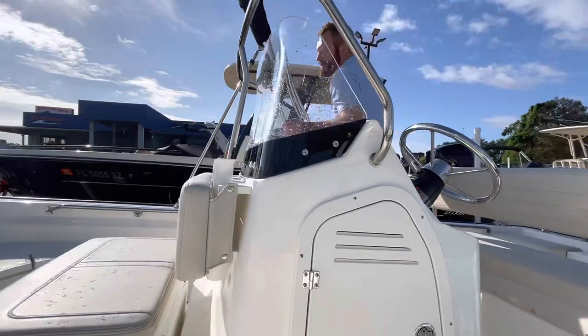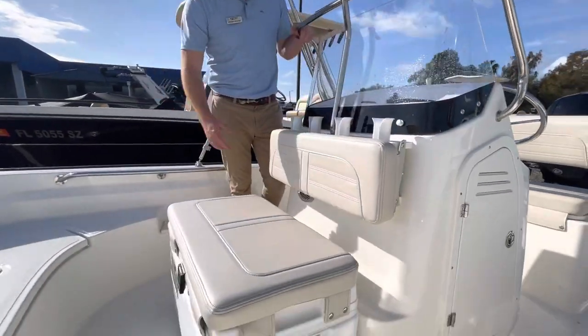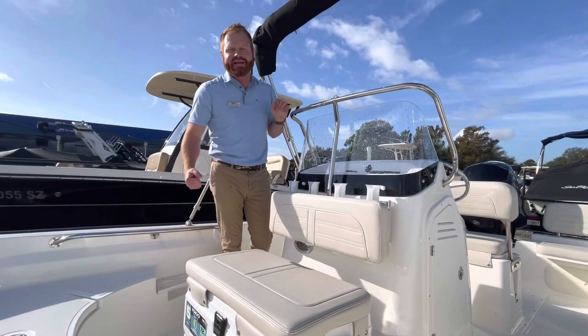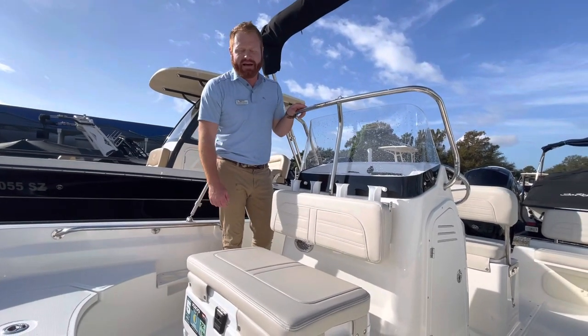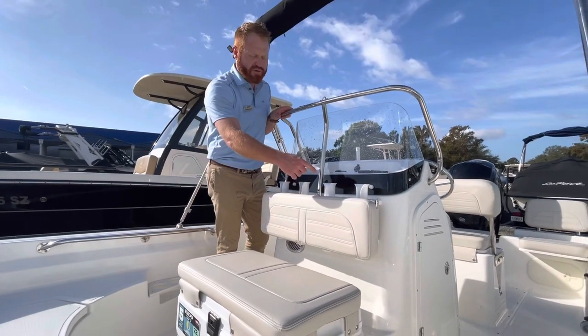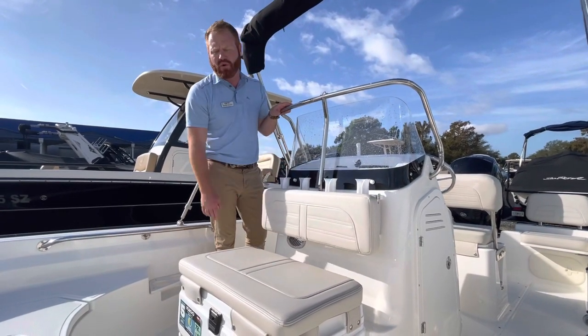Nice acrylic windshield. Cooler seat right here — an Igloo cooler, tried and true. We all grew up with one that keeps ice cold for days. It's lightweight and easy to get in and out of the boat. If a Yeti was more functional, Whaler would include it in the boat. Rod holders right here, and you've got tackle and tool holders as well.